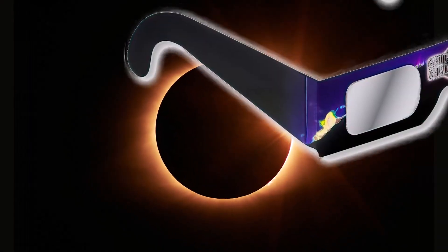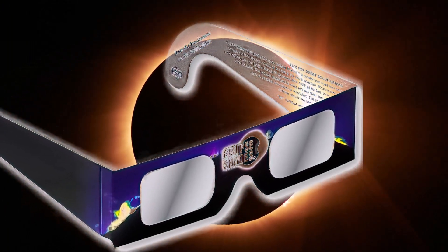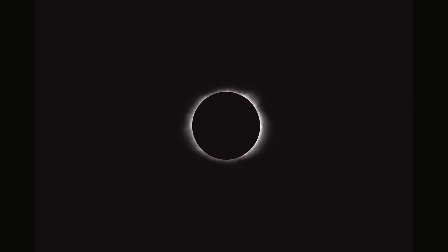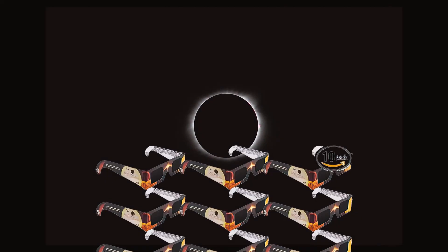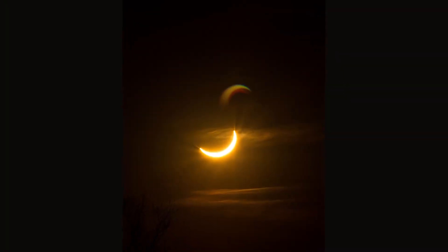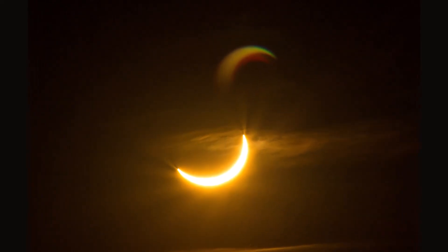During a solar eclipse, you need to wear the right glasses to protect your eyes from damage. Solar eclipse glasses come in different styles that you can wear comfortably as you watch the natural event with friends and family. There are numerous products to choose from, each with unique traits, benefits, and costs.